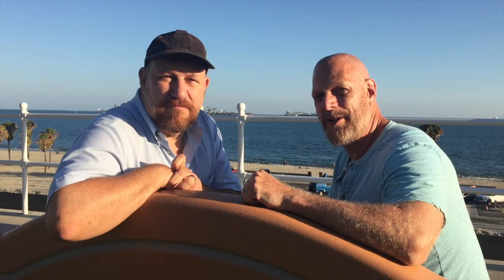So keep watching The Bears and the Bluff. In this episode we're going to go back and revisit some projects and let you know what we ended up having to do about certain things. I'm sure you've been losing sleep over it so we'll get right to it.